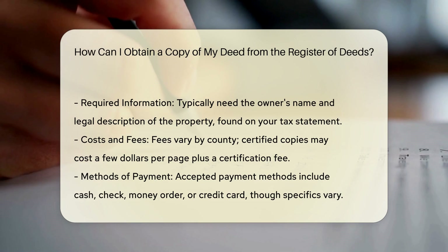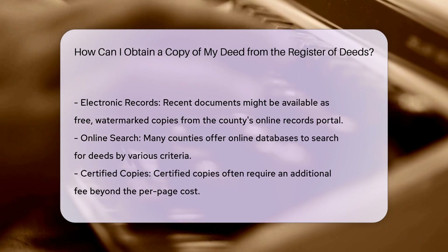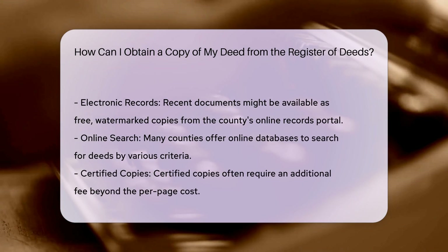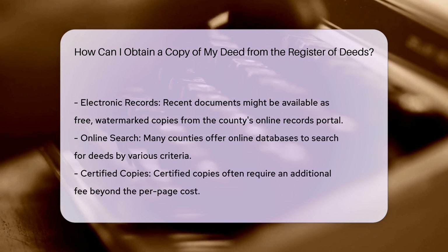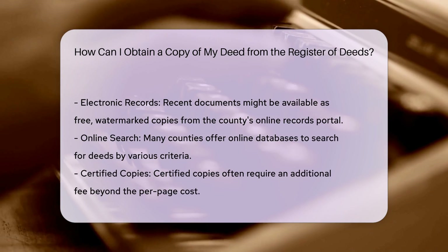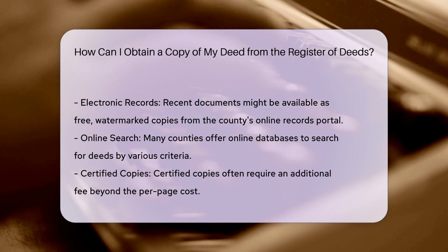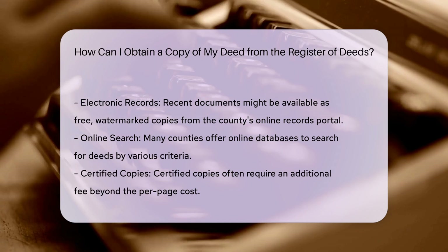Request copies. If you need a physical copy of the deed, you can request it from the County office. There is usually a small fee for obtaining a physical copy, but viewing and printing it online is often free. To request a copy, you typically need to know the owner name and legal description of the property, which can be found on your tax statement.